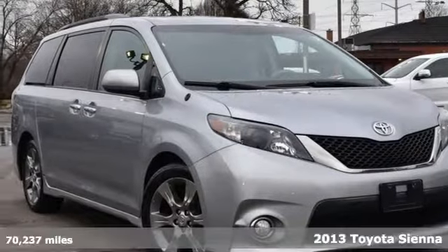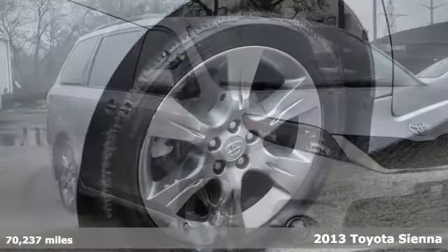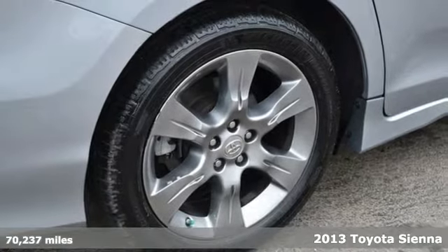It's a 2013 Toyota Sienna. Toyota, steered by ingenuity, driven by passion.